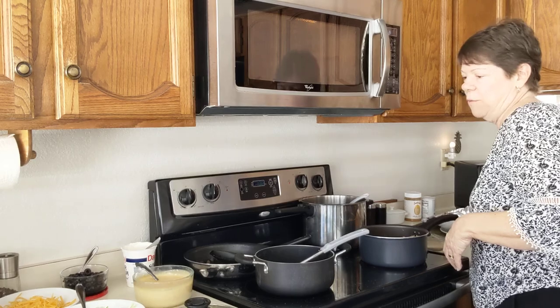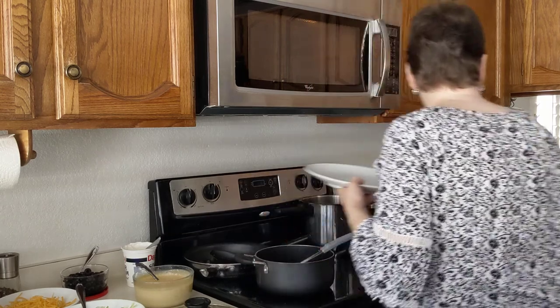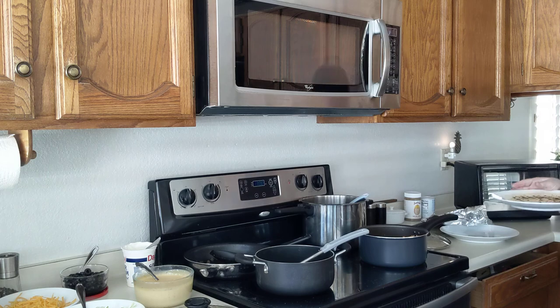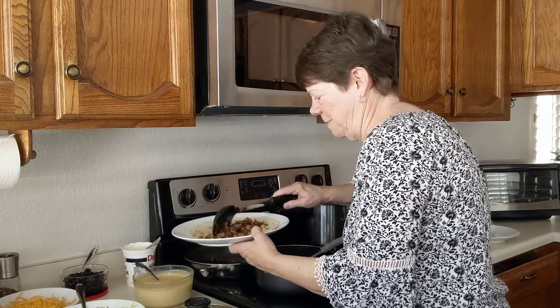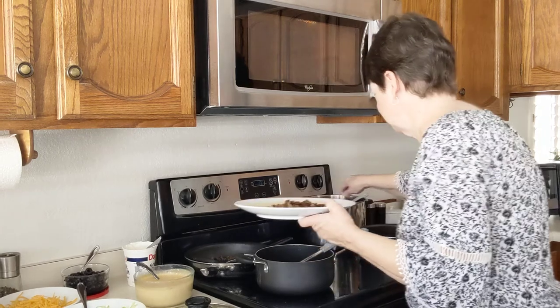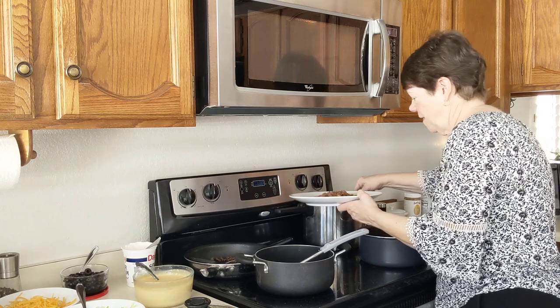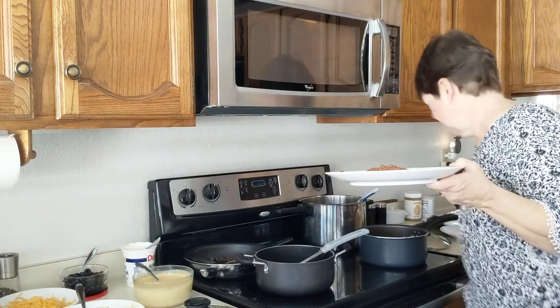Now we're going to make the one with the queso on top. We used to a lot of times get half and half — enchilada sauce and queso — but this one's going to be with queso. Some meat, some beans, and some rice.